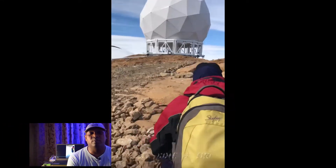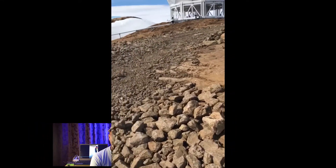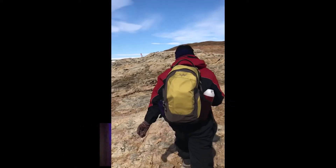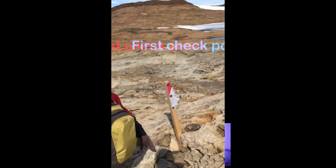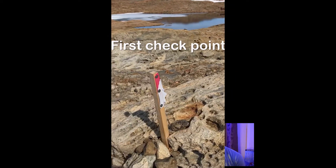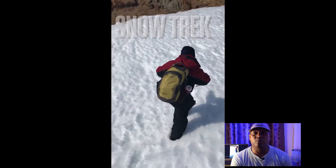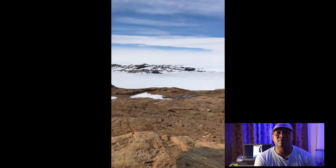On our way we crossed the ISRO satellite dome and then we saw many lakes on our way, because the summer has set in and everything has started to melt — the snow is giving away slowly. Then we climbed almost 10 to 15 hills; they are small hills but it's okay.